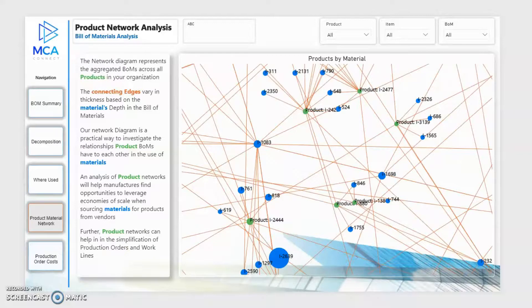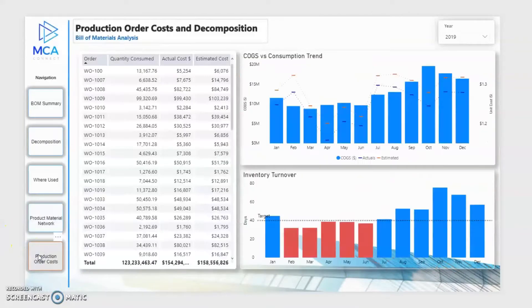Maximize efficiency in sales by monitoring your inventory turnover, conditionally formatted to quickly indicate whether a KPI is over or under your benchmark.